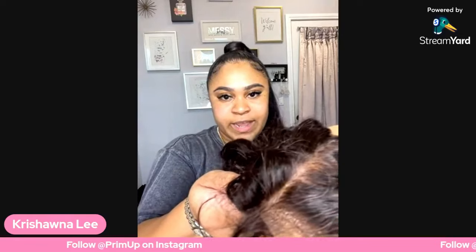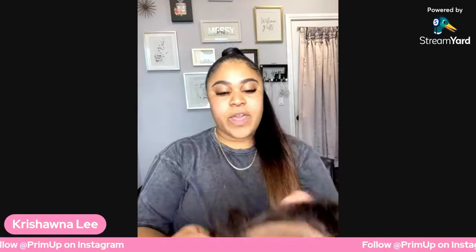Much better, right? That'll fool somebody — trust and believe it. The reason I don't recommend beauty supply wigs is because the hair quality usually isn't that good. If the wig is under $300, it doesn't necessarily mean it's a bad wig — it could be a really good wig on sale — but it's very uncommon.